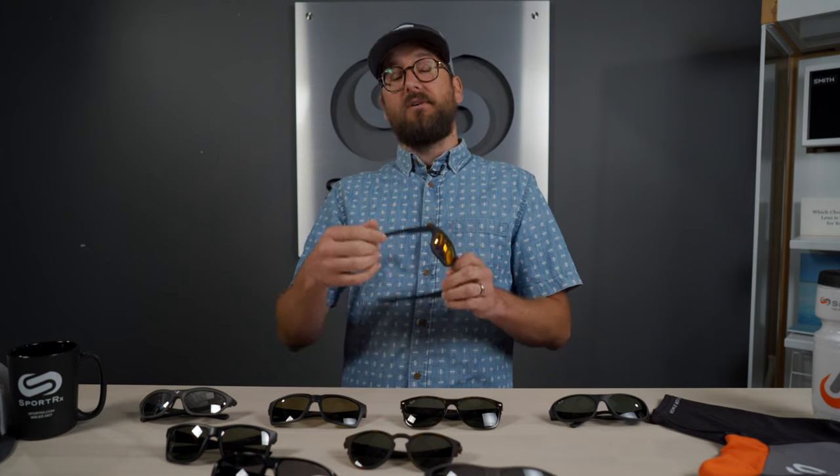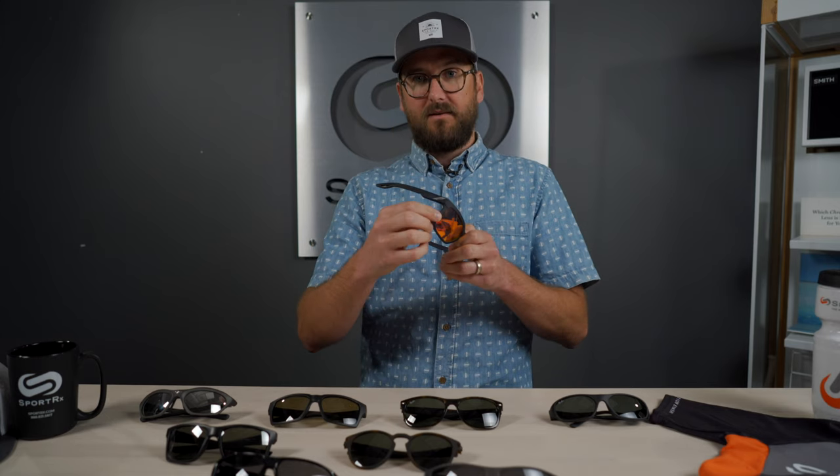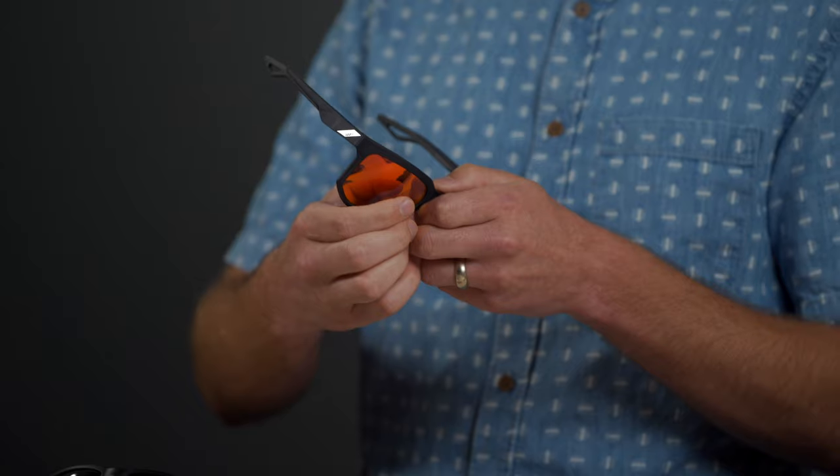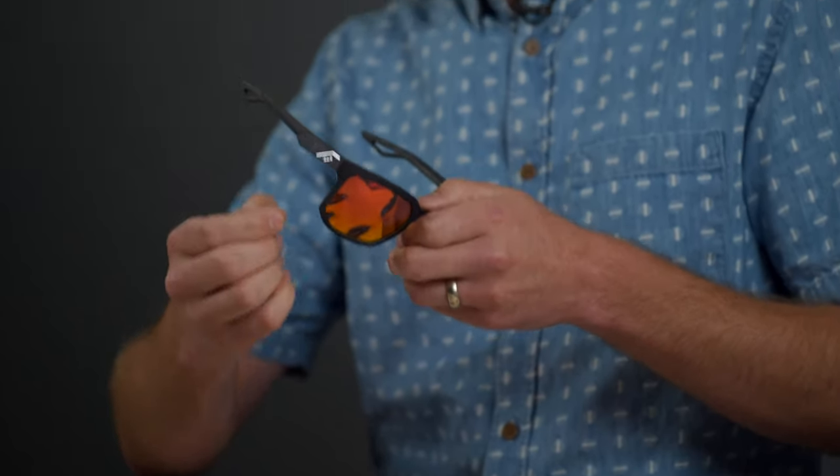A quick optical side note: if you have a minus prescription, it's thinnest at the center of the lens — the optical center, right in front of your pupil. If you're a plus prescription, it's thickest at the center. Both affect overall edge thickness. With a plus prescription, really thick at the center and getting thinner as you move out, it still needs a certain thickness at the outer edge. So the larger the frame, the thicker it can be even at the edge.